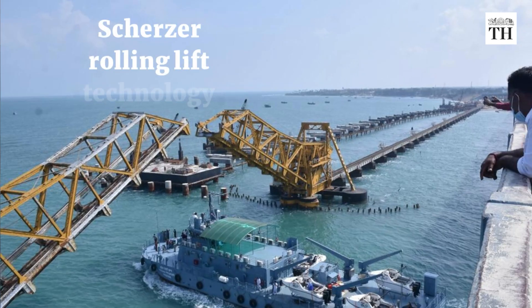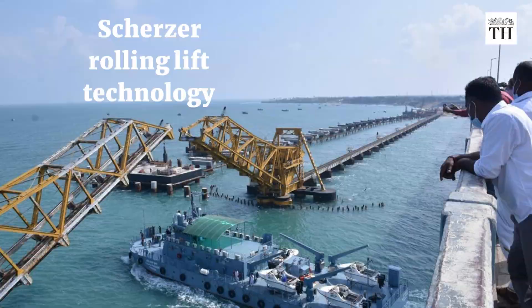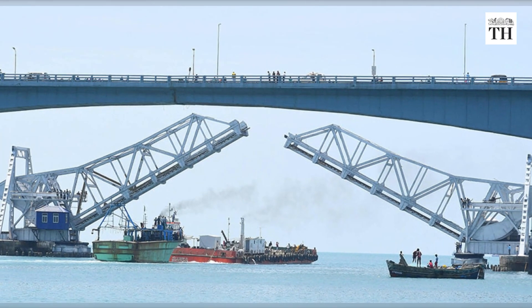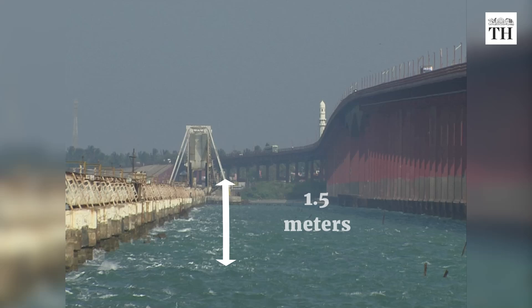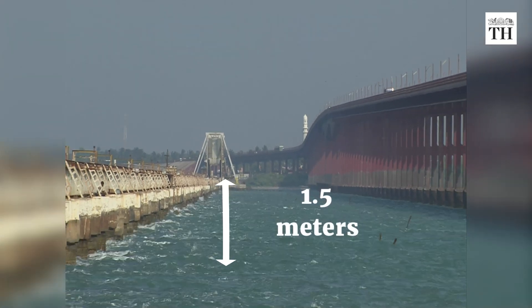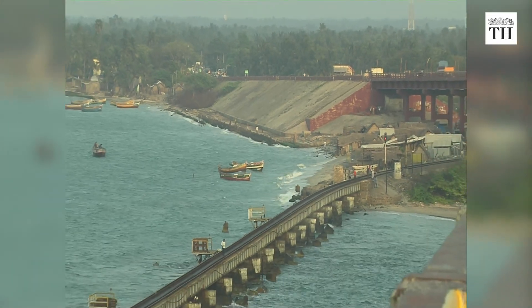It works based on the Scherzer rolling lift technology. The vertical clearance between the high tide level and the bottom girder is only 1.5 metres, which causes water to splash on the girder.